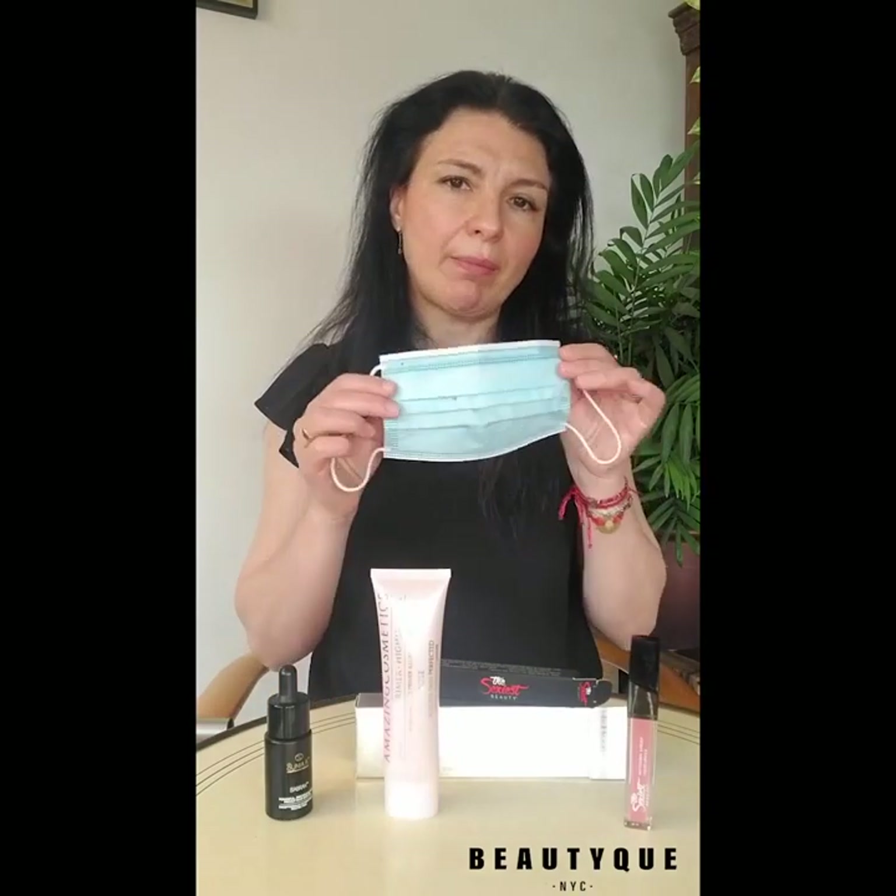So whether you're wearing a paper mask like this one, or a fancier one made of fabric, the big question is how to wear makeup without looking like the Joker and having this makeup smeared all over your face because of the mask. And for some of you the question might even be: why would I even try to wear makeup anymore?